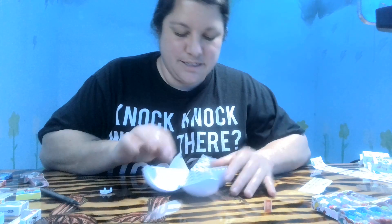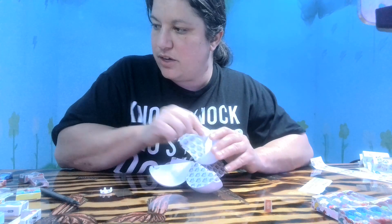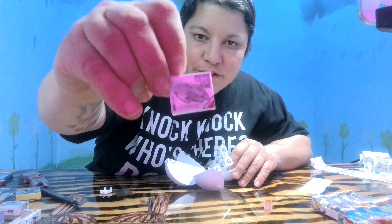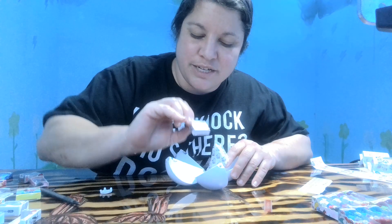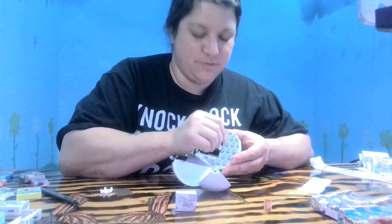All right, got our five pods open. What do we have here? Oh, a little Millennium Falcon! I love it. This is our second one — great on the shelves.